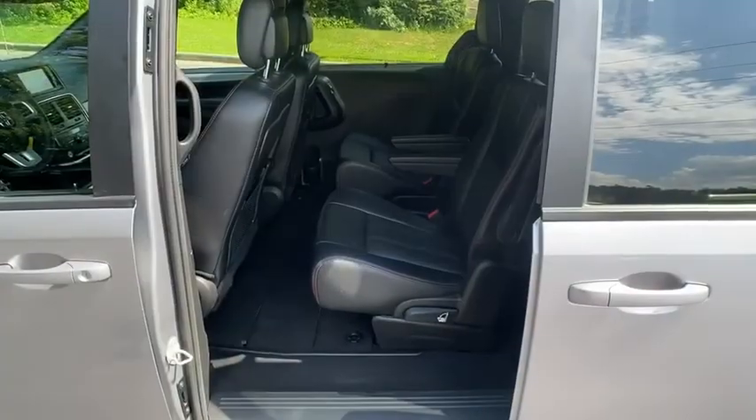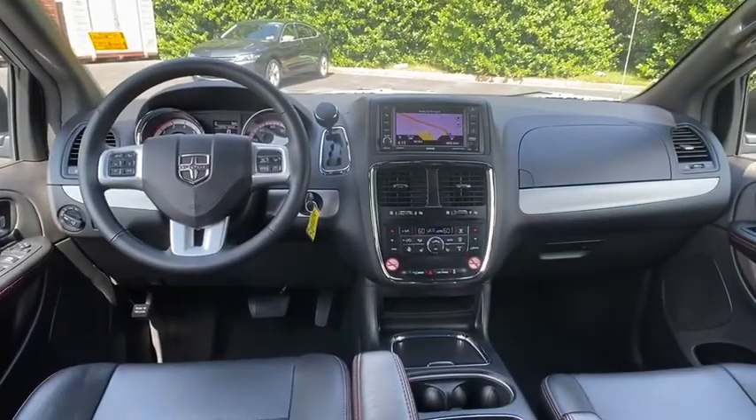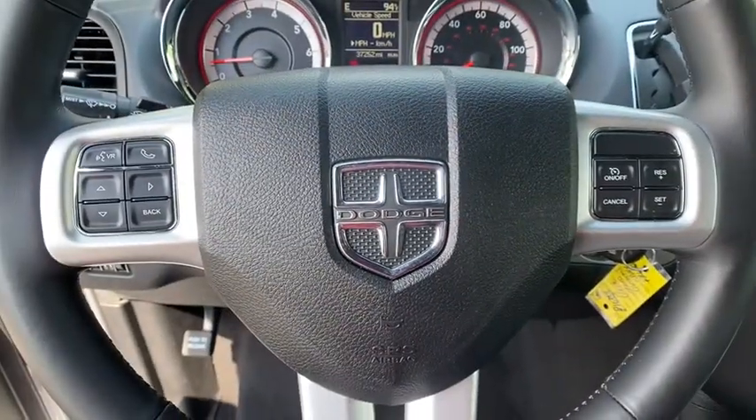Here are some of this vehicle's great options: backup camera, remote engine start, power passenger seat, steering wheel audio controls, stability control, traction control, power liftgate, anti-lock braking system.